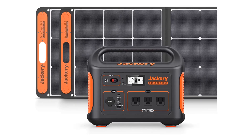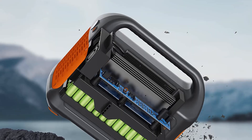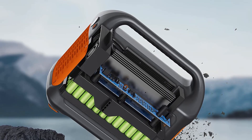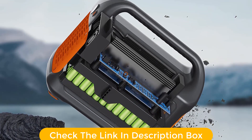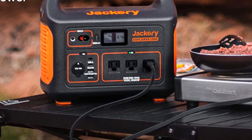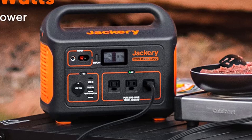It has three 1000W AC outlets to easily connect any device. It's also equipped with an LCD display to show you the power level, charge time, and other important information. The Jackery Solar Generator 1000 is the perfect way to stay powered up and ready for anything.